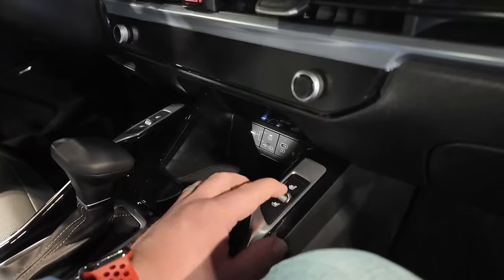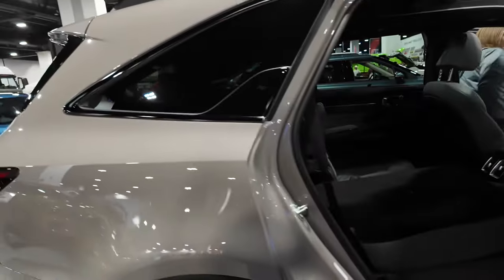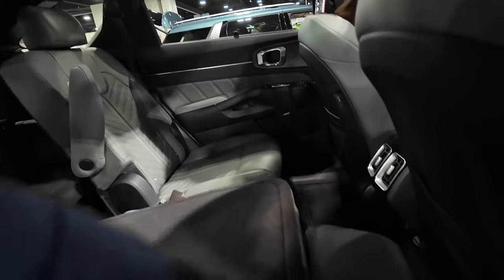This one has heated and cooled front seats for both the driver and passenger, which is pretty cool. The rear comes with captain's chairs — climbing in back here, it's a pretty comfortable seat, very padded, with good leg room and good headroom even with the full panoramic sunroof.